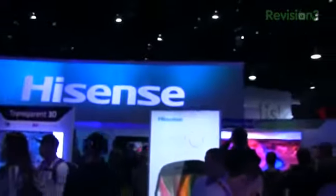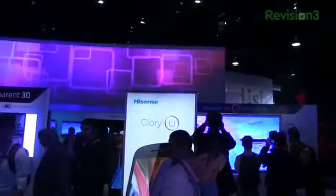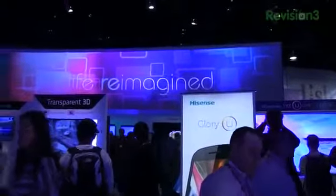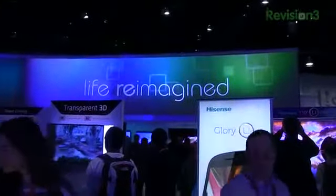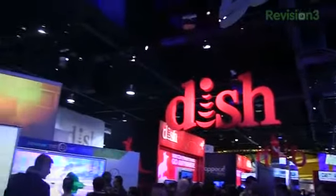Phone craziness continues — not just phones, but TVs, technology, and more. So keep it locked in TechnoBuffalo for continuing coverage of all the goodness that is CES 2013. I'm on Twitter at Aaron C. Baker, Facebook at facebook.com/hiaaronbaker, and facebook.com/TechnoBuffalo. Keep it locked on the site for updates from CES 2013.